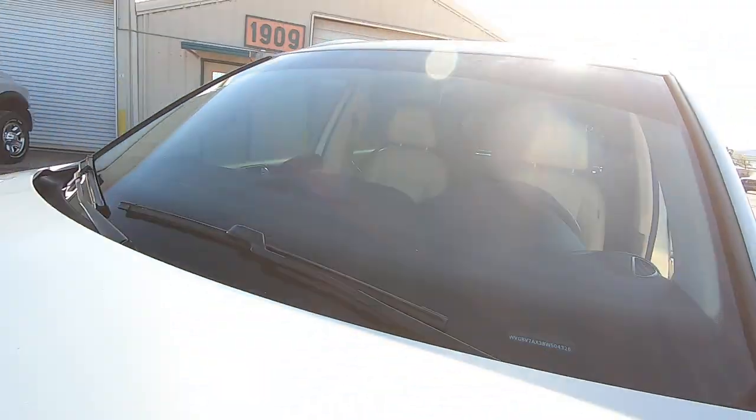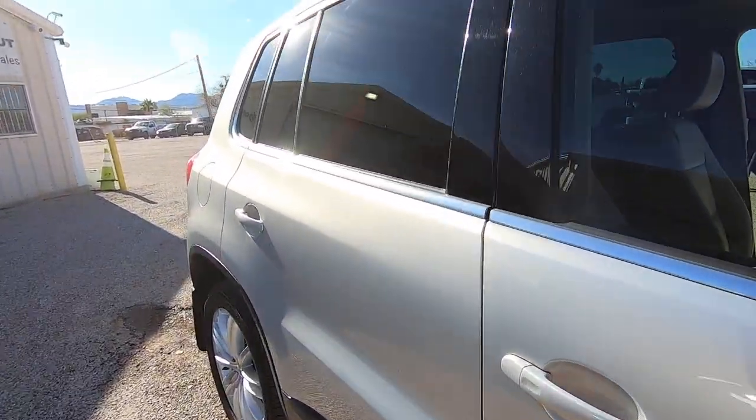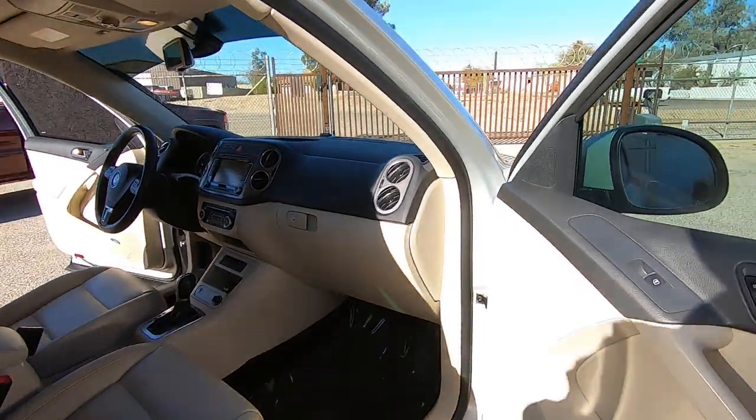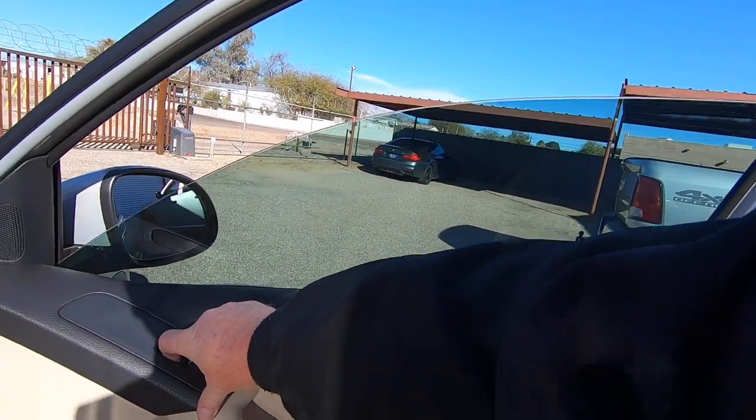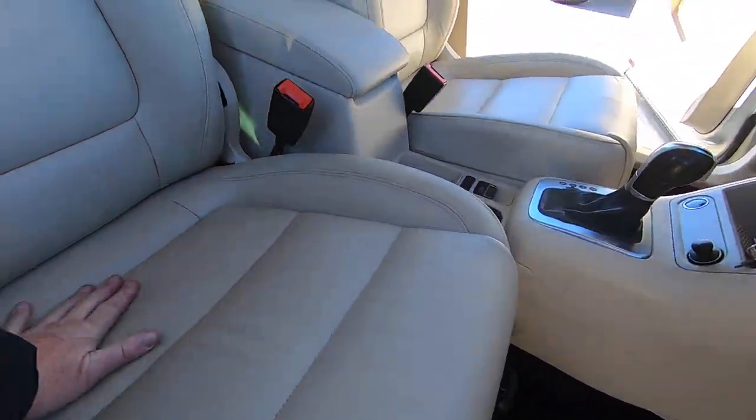There's your VIN on the dash. There's a little rock chip right there — here's another little rock chip right there. When I'm looking for rock chips, there's not much going on here; that's me looking for something to do. The seats are in great shape.